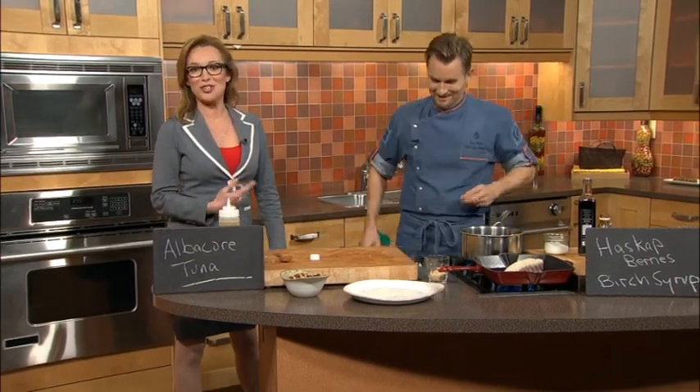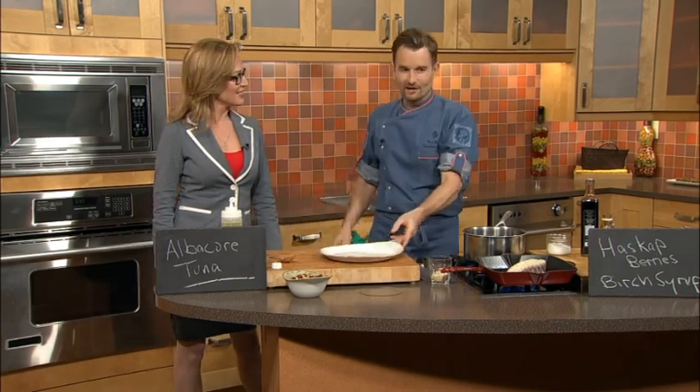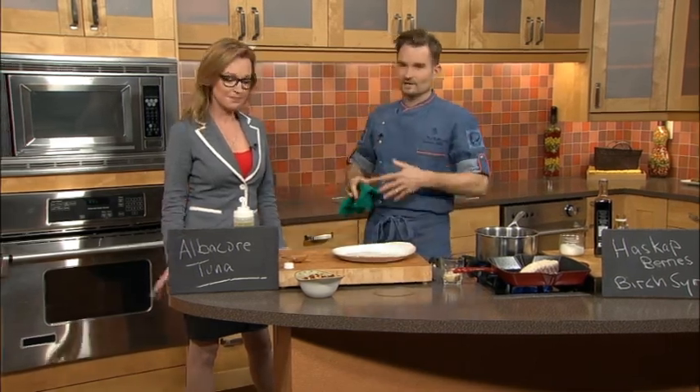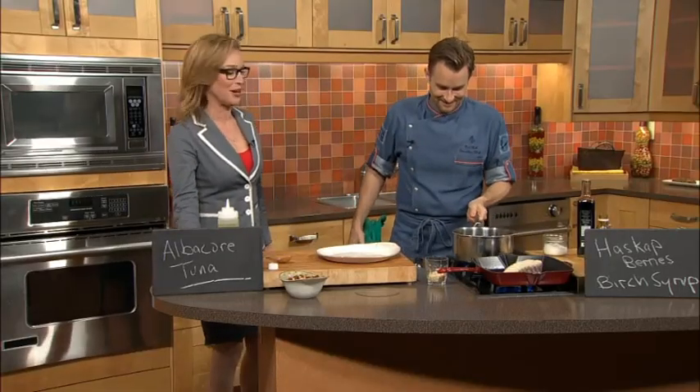We're both such huge Alton Brown fans. Who isn't? The guy is like a ton of fun. At the end of the day, food has got to be fun. When food is fun, it's approachable and easy. It's kind of like working with you, Jodi — we always have a good time. It's just my favorite Friday ever here on Breakfast.